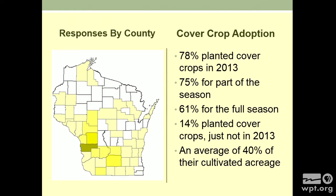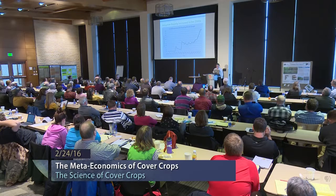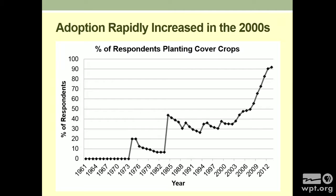Here's where they're from — it's a little hard to see the colors, but you can see they're in the traditional organic areas with wide coverage around the state. Seventy-eight percent planted cover crops in 2013 — 75% for at least part of the season, 61% for the full season. So they're using cover crops pretty intensely, way higher than you'd see in conventional corn-soybean operations. Fourteen percent had planted cover crops just not that survey year. On average, about 40% of their acres. Looking at when they started: there were some early bumps, fairly flat from the mid-80s to early 2000s, then it really took off — roughly when the National Organic Program finally set its standards.